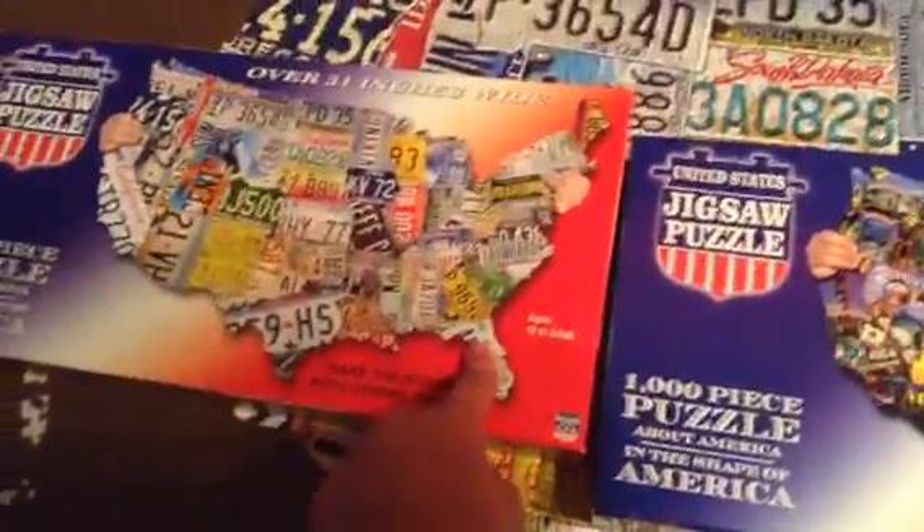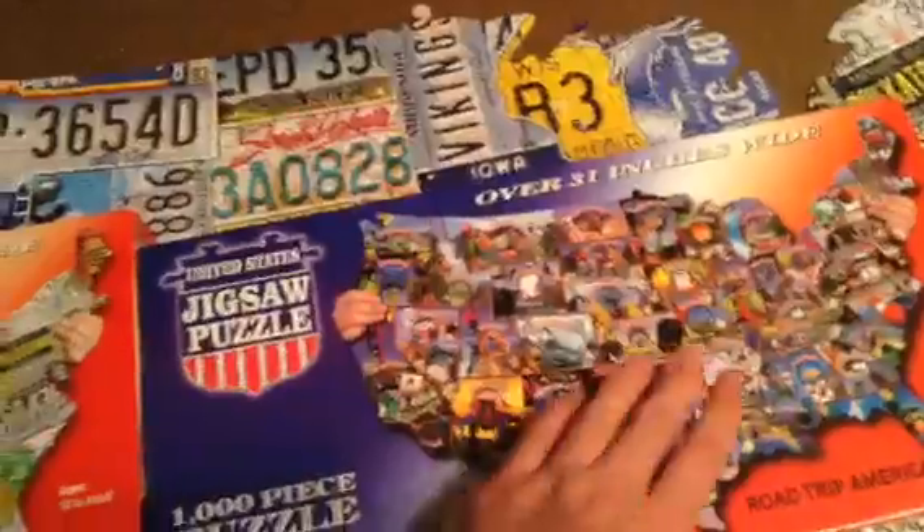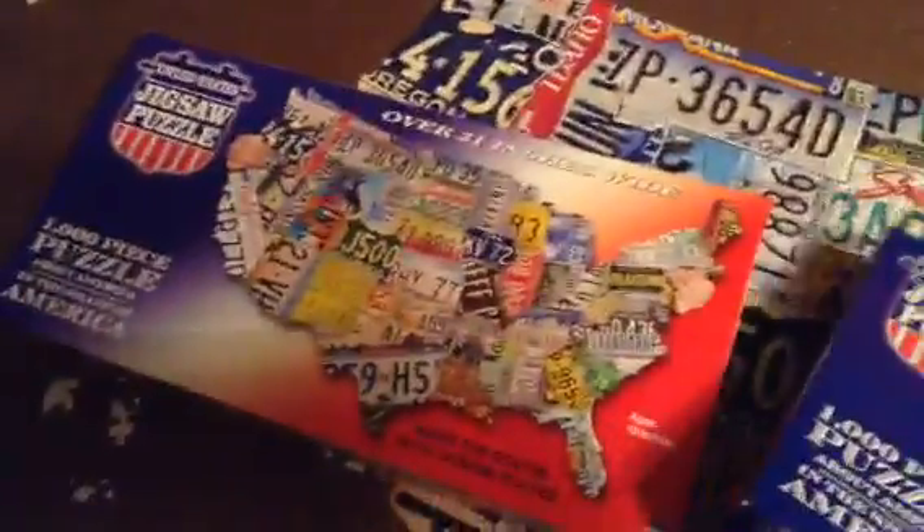In my opinion, if you guys can't decide which one to get — this one is easier than this one. This one is hard. If you want a detailed puzzle, this is the one for you, but if you like one with a bunch of colors, this is the one for you.